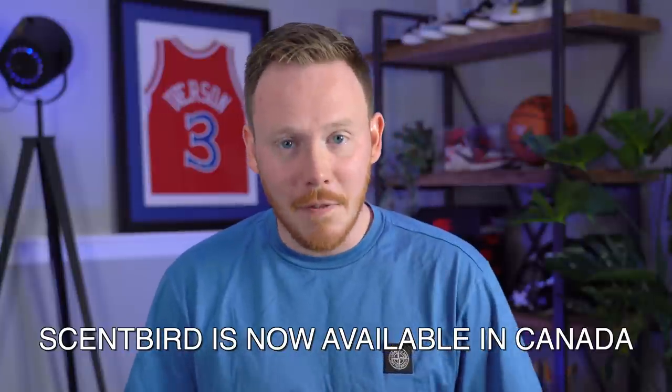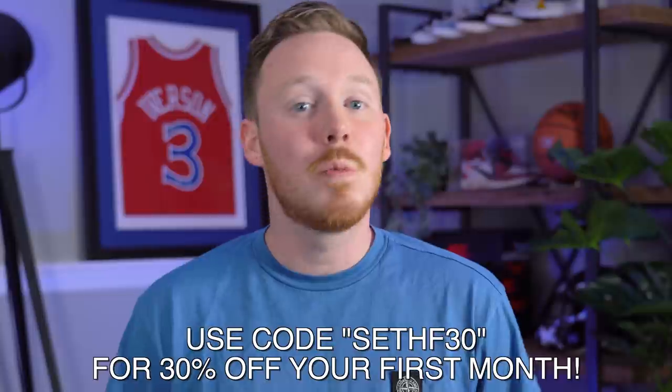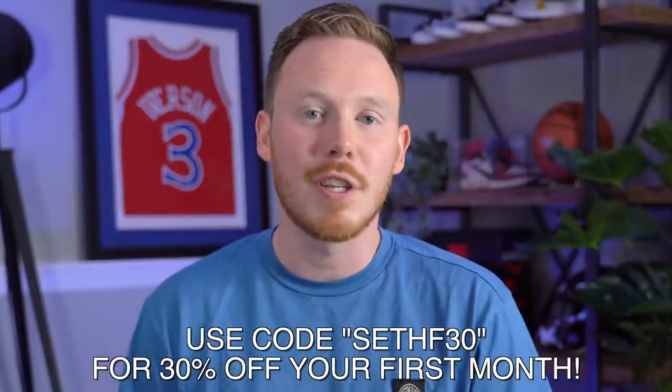If you'd like to check out Scentbird for yourself and smell good all the time, make sure to click the link in the description below and use my code SethF30 for 30% off your first month.